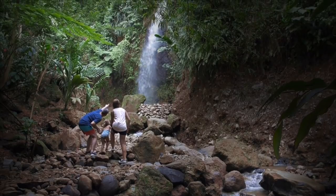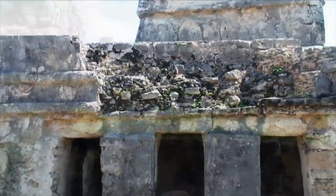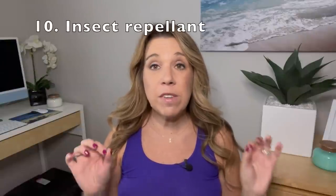If you're going on an excursion in a rainforest, or maybe to see ruins like the Mayan ruins in Mexico, make sure you bring some bug spray with you. That is very important — you do not want to get eaten up by mosquitoes.